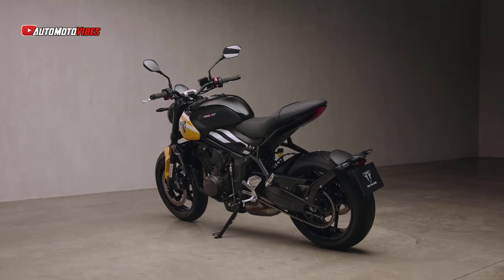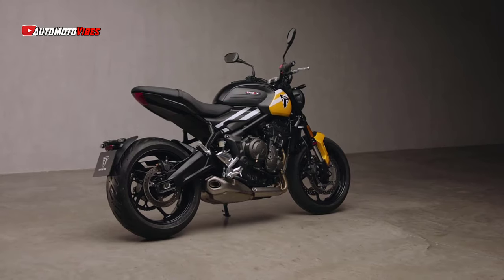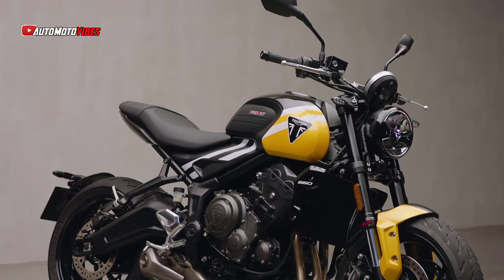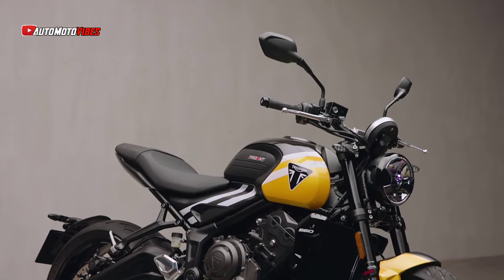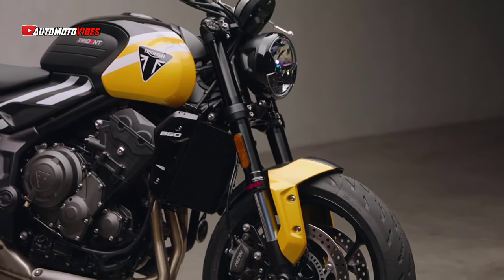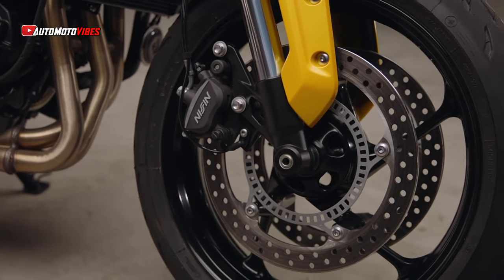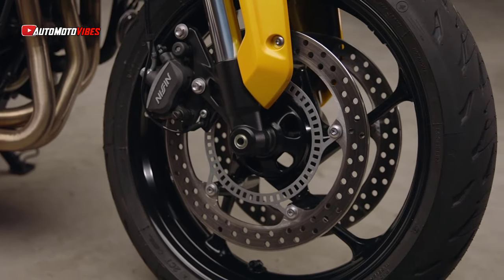The Trident 660's 660cc triple engine remains the only three-cylinder powerplant in its class, offering a distinctive performance advantage. It blends the best characteristics of twin and four-cylinder engines, delivering strong low-end torque, a robust midrange, and exhilarating top-end power.